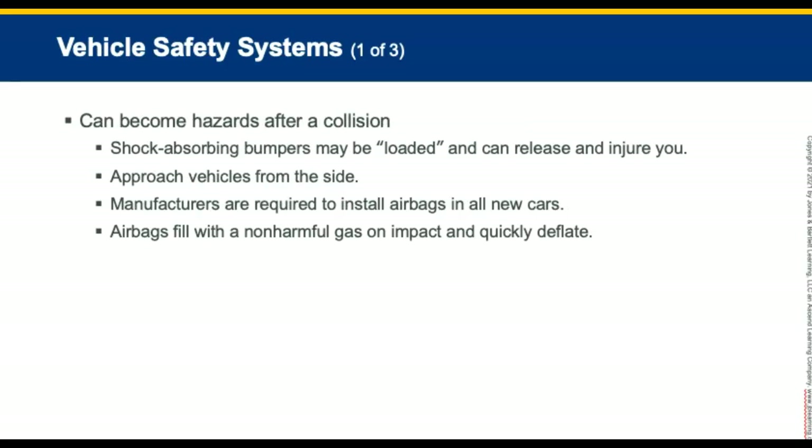Vehicle safety systems can become hazards after a collision. First, shock-absorbing bumpers may be compressed or loaded following a front or rear-end collision. Approach vehicles from the side, as they can release and injure your knees or legs.